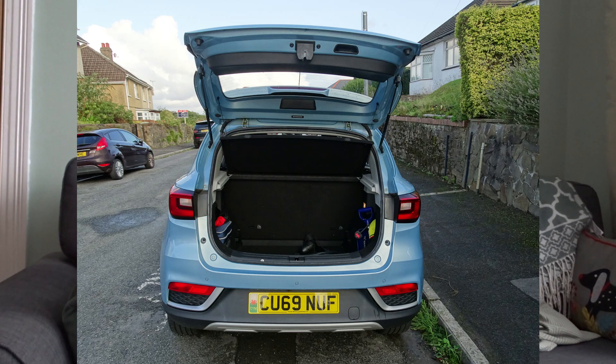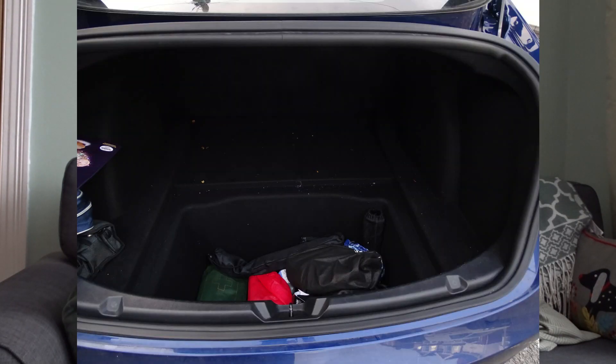One reason we bought the MG ZS was boot space — with the tango stuff we run we often drive with speakers, amps, crockery, and lighting. The MG had a reasonable-sized boot; it could fit two speakers and we used the back seats to cram everything else in. What surprised us about the Tesla was how spacious it is inside. The boot has a flat area plus a space underneath, which fits not only the speakers but also amps, lights, and other things, leaving the back seats free. For us, the Tesla is actually better than the MG for space.